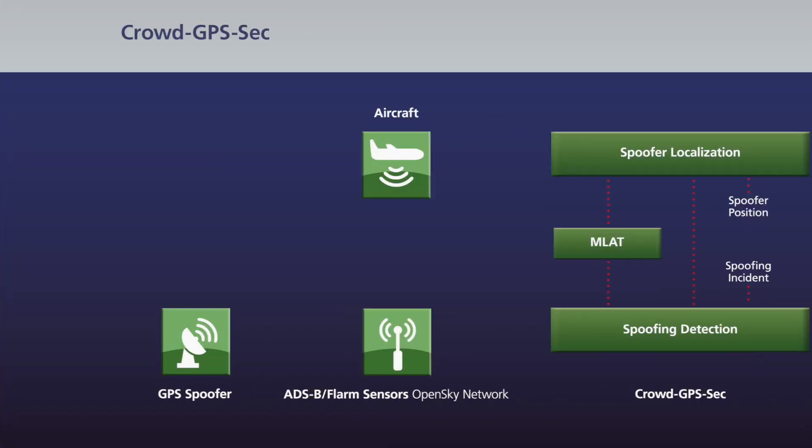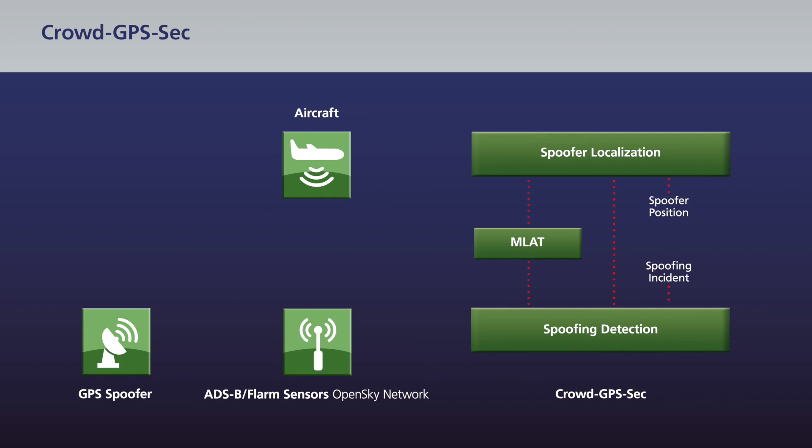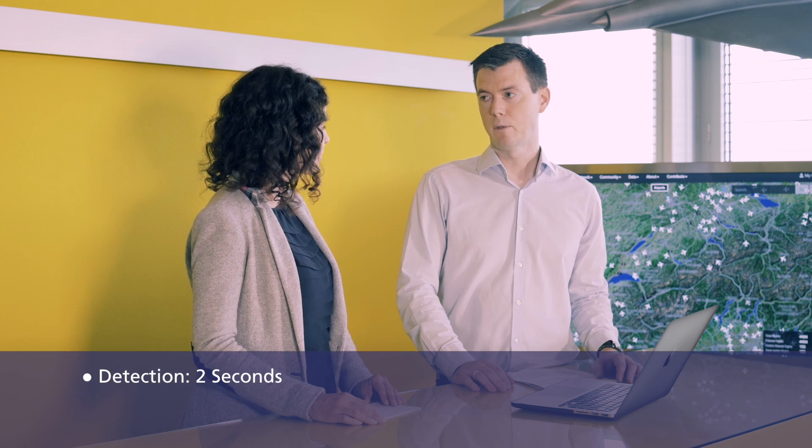So when a spoofer is active, it will transmit signals and the aircraft in vicinity will lock to the signals of the spoofer and start transmitting false position advertisements. By leveraging an infrastructure of ground receivers, we monitor all the data that the aircraft transmit and check if the data is correct or not. With CrowdGPS SEC we are able to detect GPS spoofing attacks in less than two seconds and we are also able to localize the attacker after 15 minutes of monitoring time.